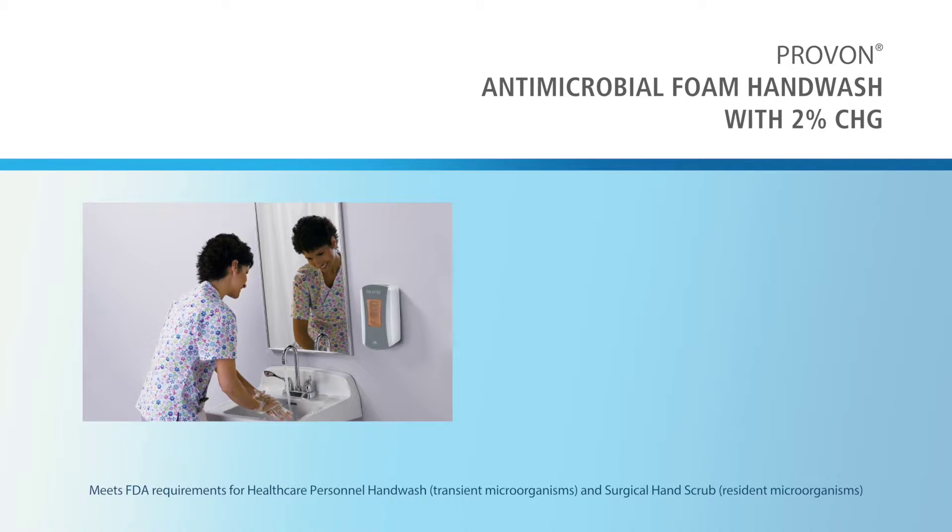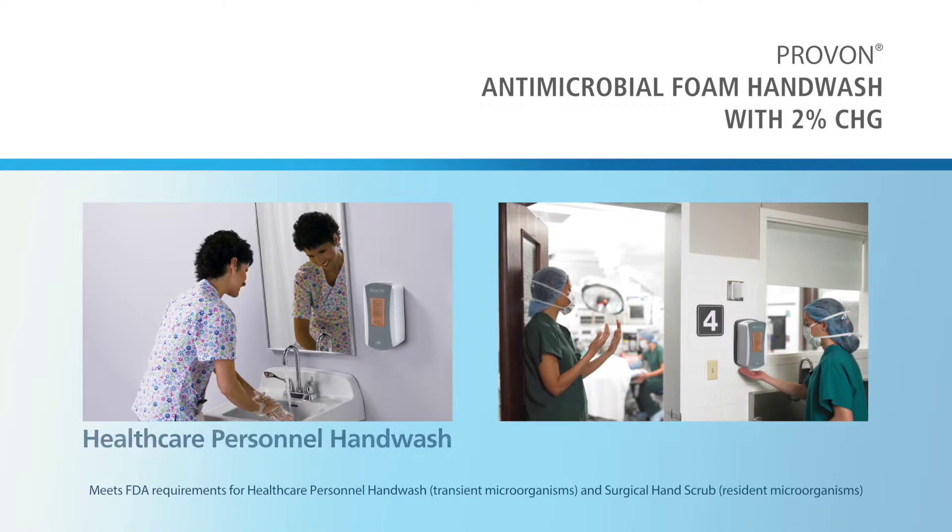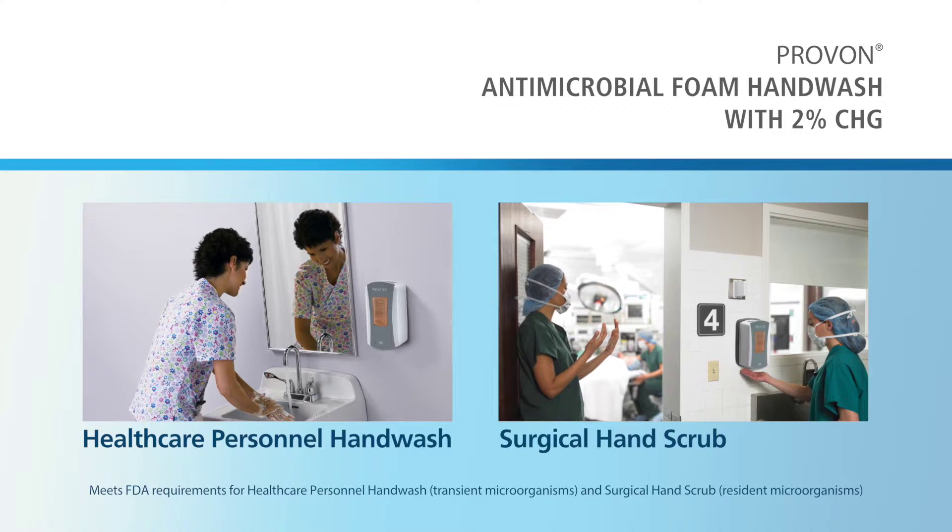Pravan Antimicrobial Foam Hand Wash with 2% CHG is approved by the FDA as both a healthcare personnel hand wash and as a surgical scrub.